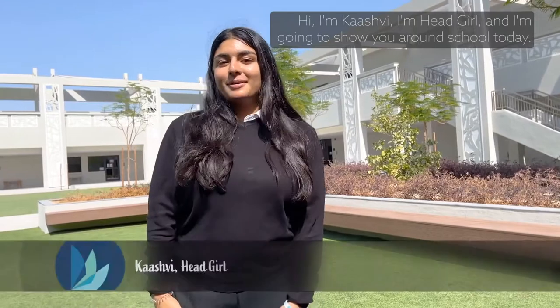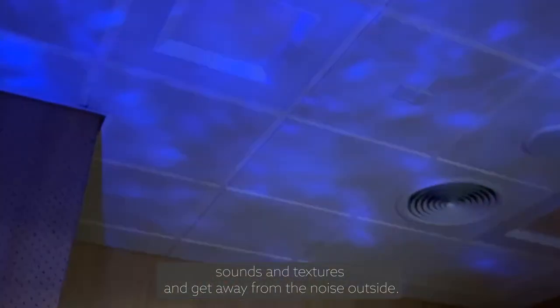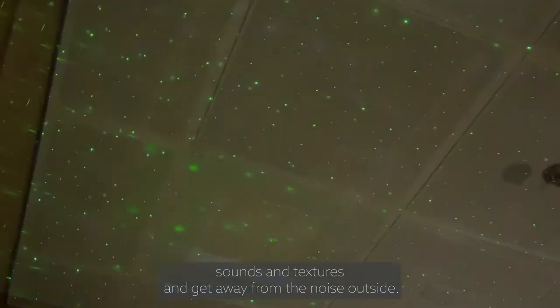Hi, I'm Kashfi. I'm Head Girl and I'm going to show you around the school today. So this is the sensory room — it's where children can come to relax and enjoy the different sounds and textures and get away from the noise outside.